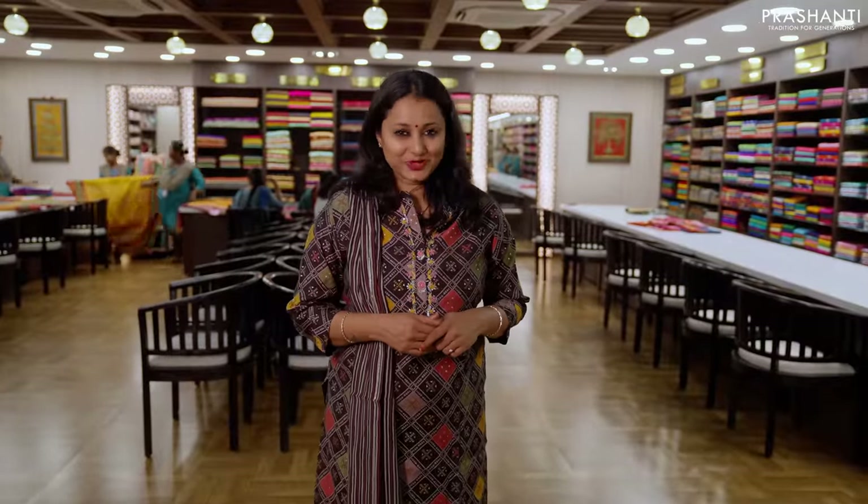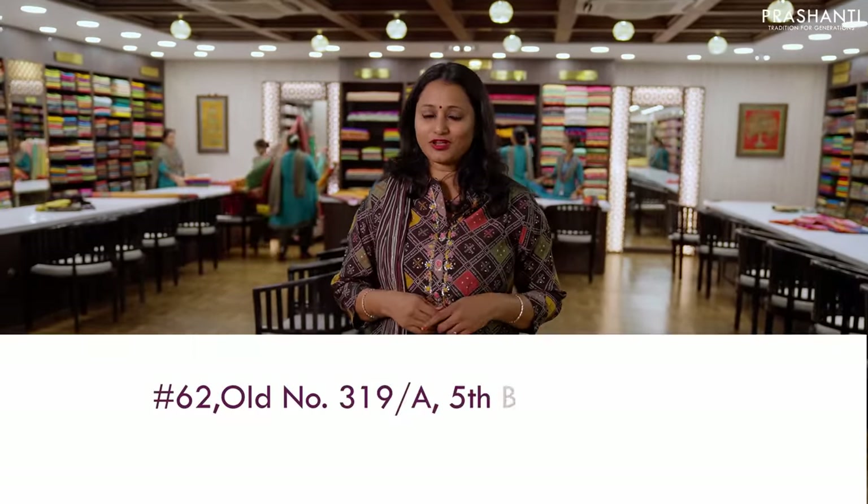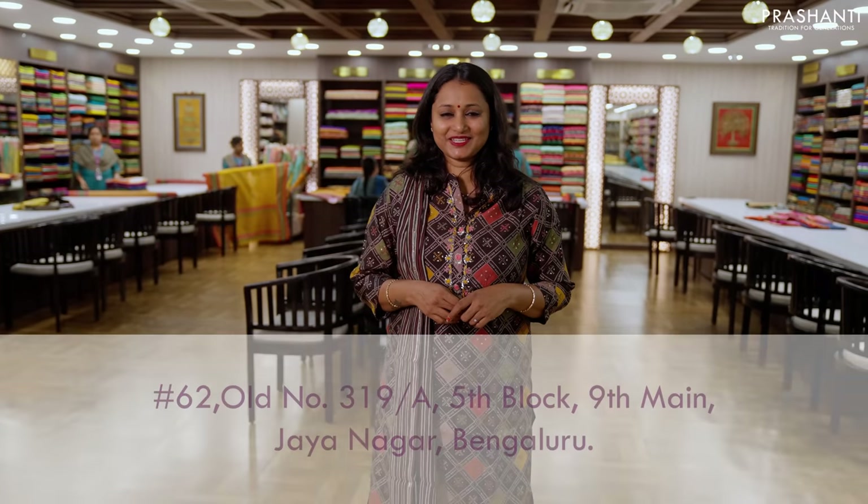I hope you enjoyed watching this video. People in Bengaluru, we welcome you all to visit our store at 5th Block, 9th Main, Jayanagar, Bengaluru. Have an enriching shopping experience at Prasanthi.